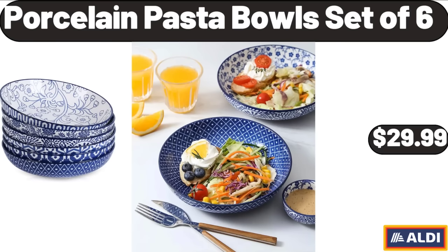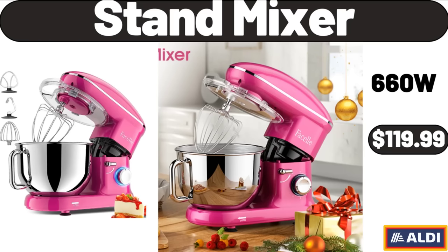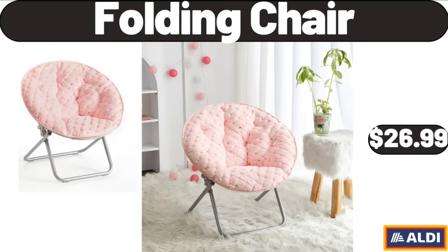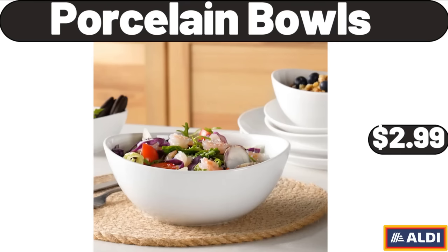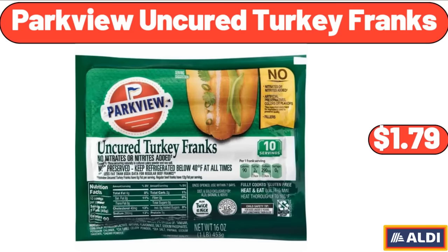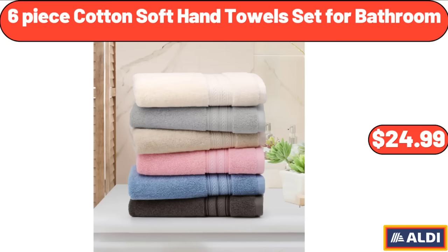Porcelain Pasta Bowls Set of 6, $29.99. Stand Mixer, $119.99. Single Serve Coffee Maker, $22.99. Folding Chair, $26.99. Porcelain Bowls, $2.99. Bakeshop Mini Donuts, $2.99. Parkview Uncured Turkey Franks, $1.79. 6 Piece Cotton Soft Hand Towel Set for Bathroom, $24.99.